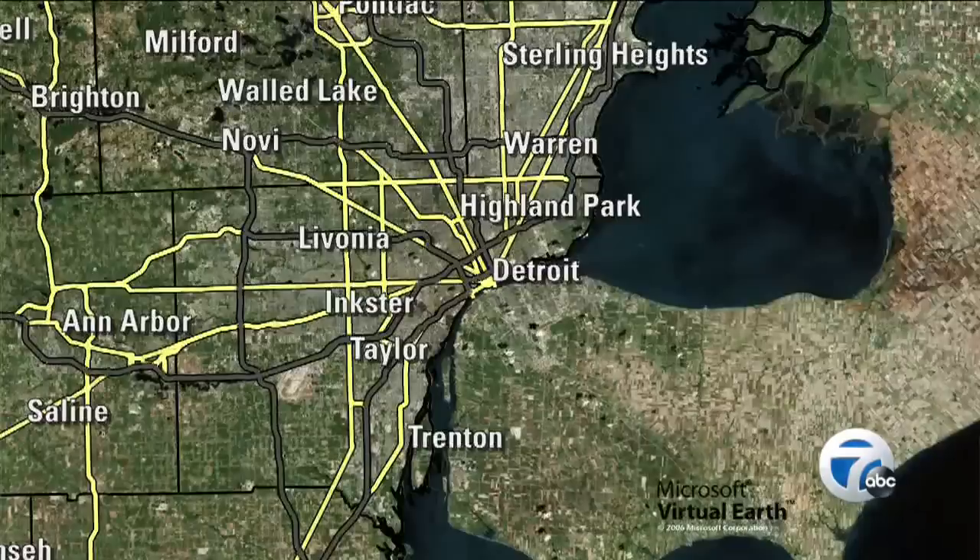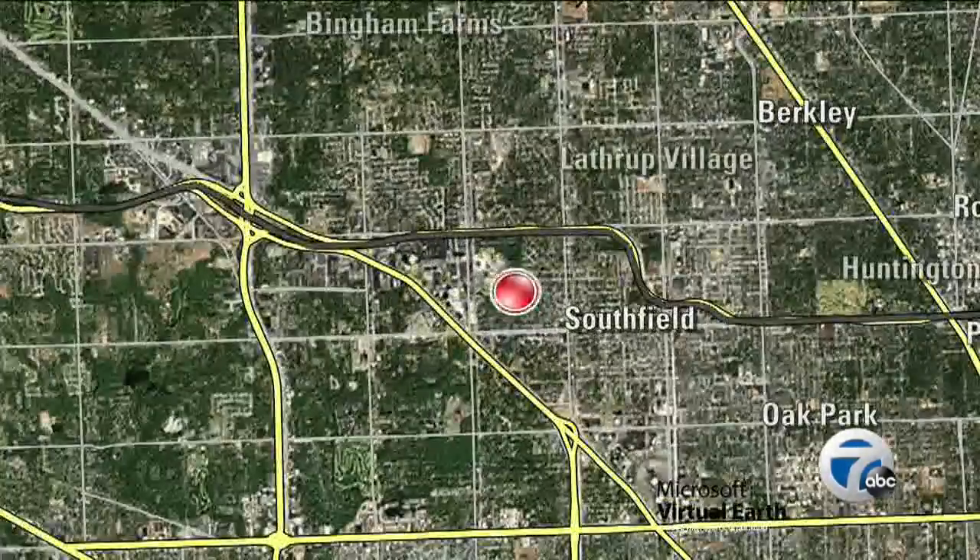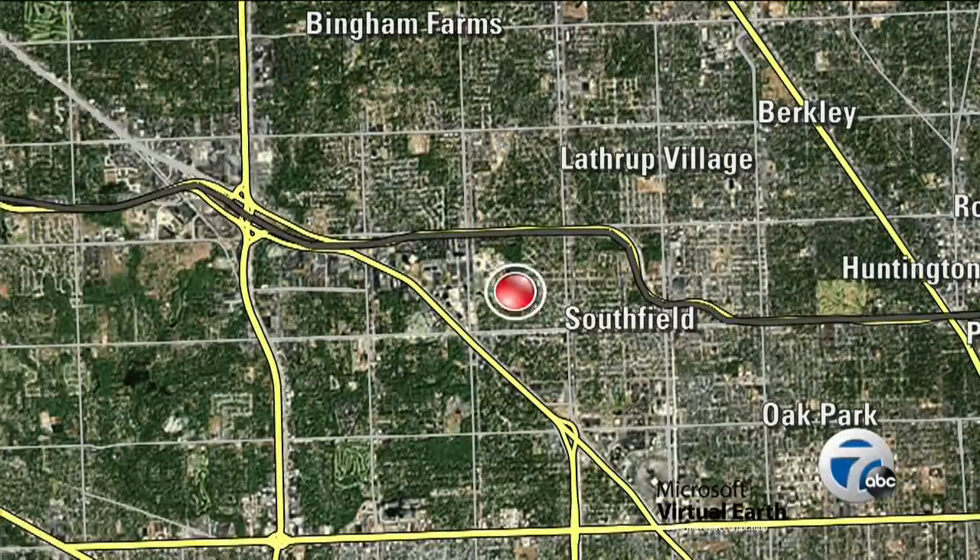You saw it breaking right here on 7 Action News yesterday. A car explosion rocked a neighborhood and sent one man to the hospital. People could feel this one. Tonight, that man is still recovering, and we're taking action to find out what can be done to prevent another blast like that one. 7 Action News reporter Anupra Kosh was in Southfield as investigators return to the scene.